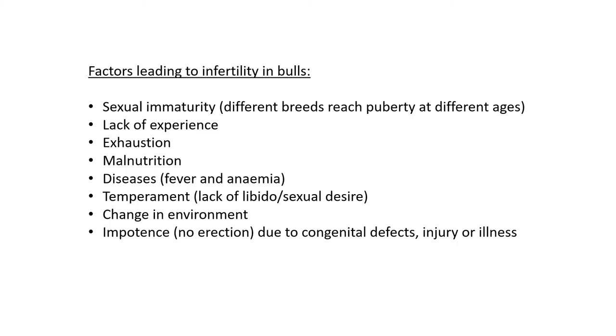Factors that can lead to infertility in bulls — where there is sperm but no fertilization. First, sexual immaturity: the bull is still too young. Different breeds reach puberty at different ages. Puberty is when testosterone begins to be created and sperm production starts, but the animal may still be immature with not enough sperm for fertilization. Second, lack of experience: young bulls may not know how to deposit their sperm into the cow.